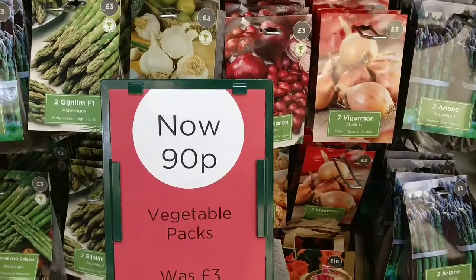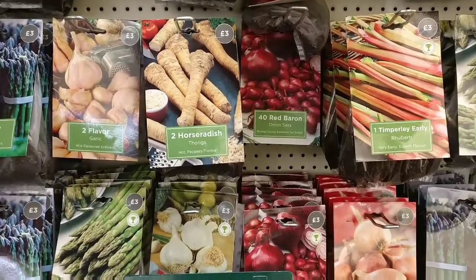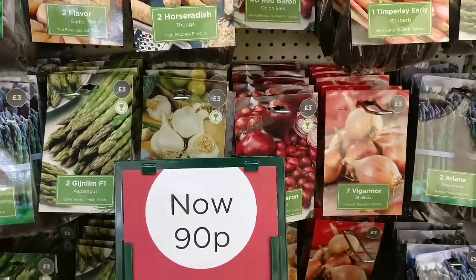They've got their veg packs now for 90p and having a look at them — especially the onions — they haven't actually started sprouting, they're still quite firm. So yeah, worth a punt for 90p.